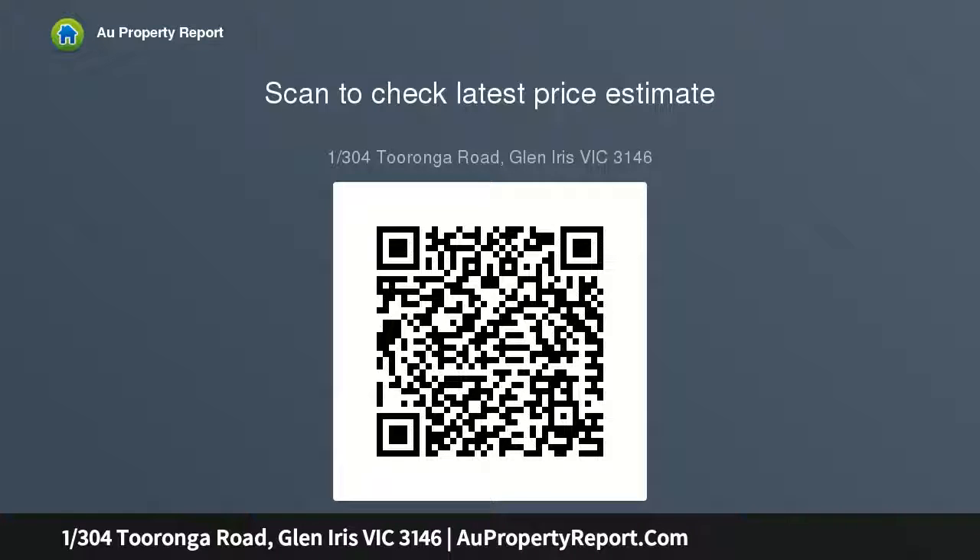Prominently located within walking distance to the Morven Road tram, Tooronga train station, Tooronga village, local shops and cafes.